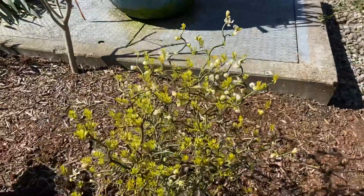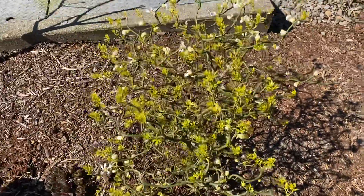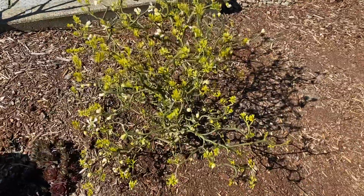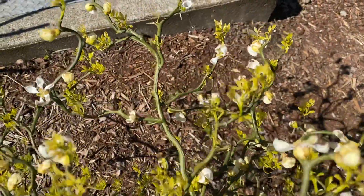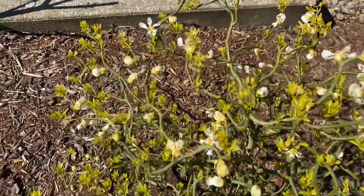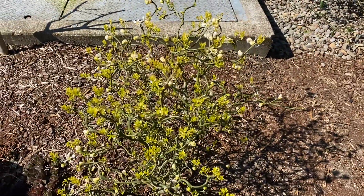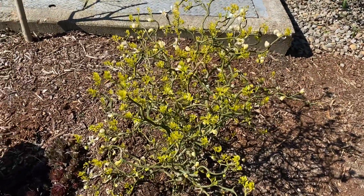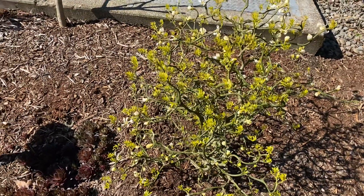It's a nice plant, and with the amount of blossoms — it's never had this many before, probably 30 or 40 — I have a good chance to actually get some fruit. I've had it start to develop fruit before, but usually they drop off.